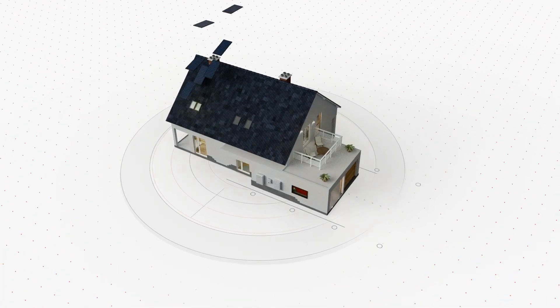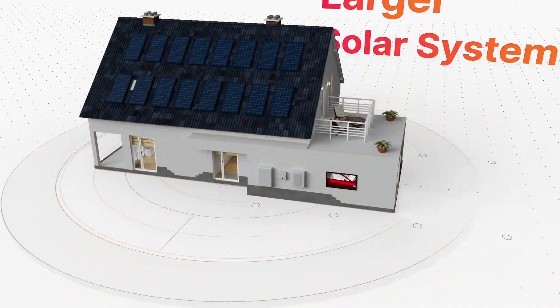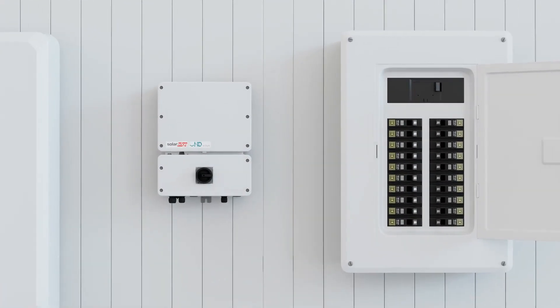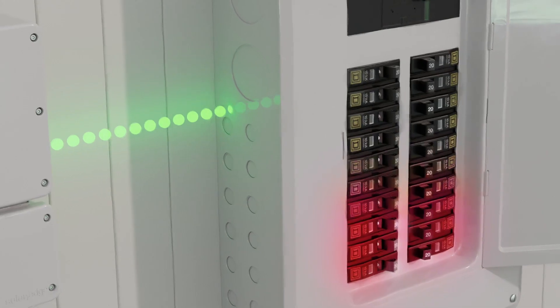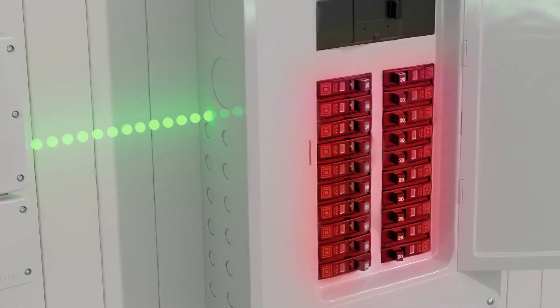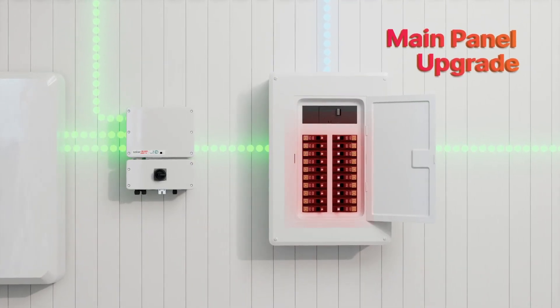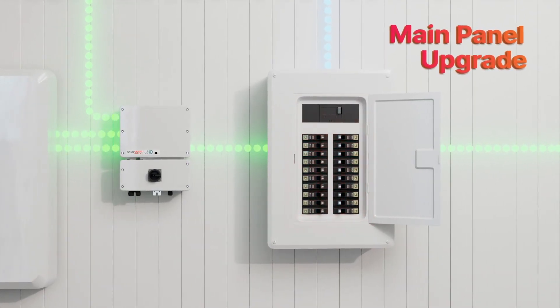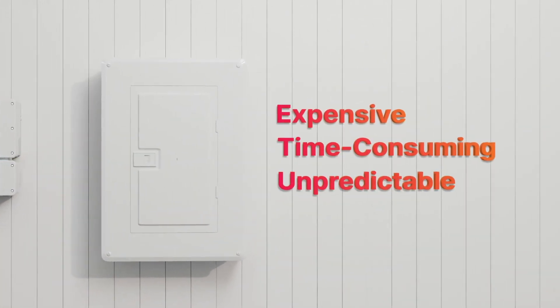Rising homeowner energy demand is driving the need to install larger solar systems, yet main panels have limitations on how much power they can handle at any given time. It means that in many cases, if you want to install larger PV systems, you will need to upgrade the main panel to increase capacity. Main panel upgrades, or MPUs, can be very expensive, labor-intensive, and unpredictable.